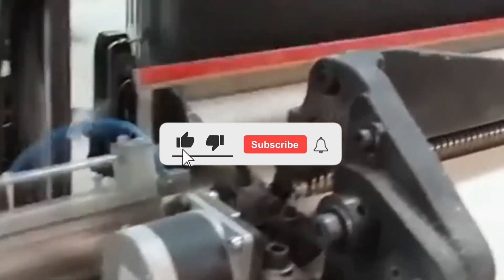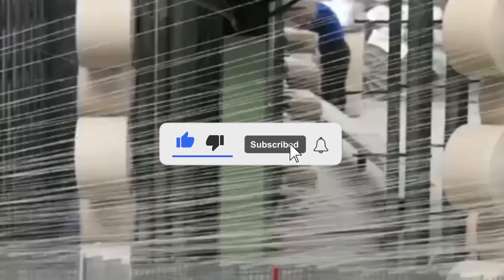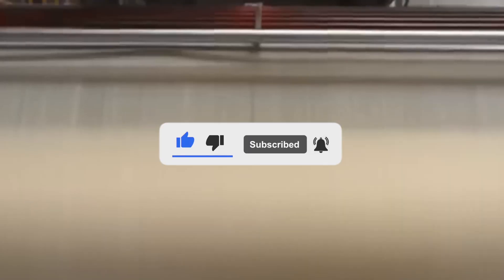If you liked this video, don't forget to like, subscribe, and hit the notification bell so you don't miss the next factory tour.